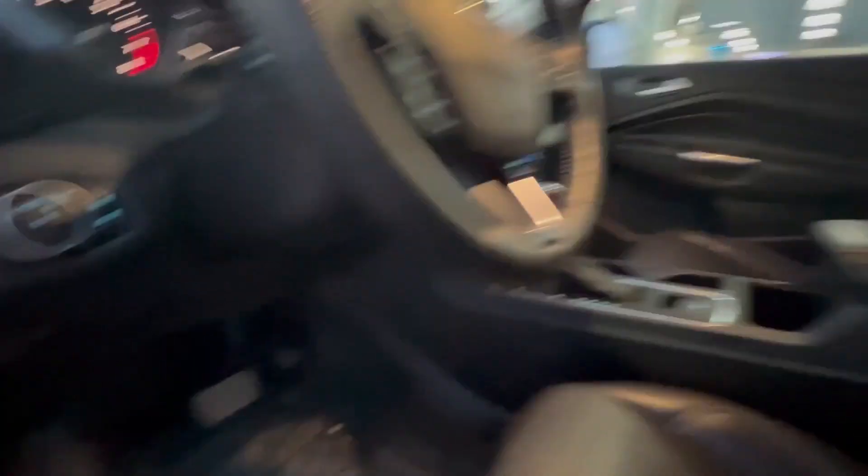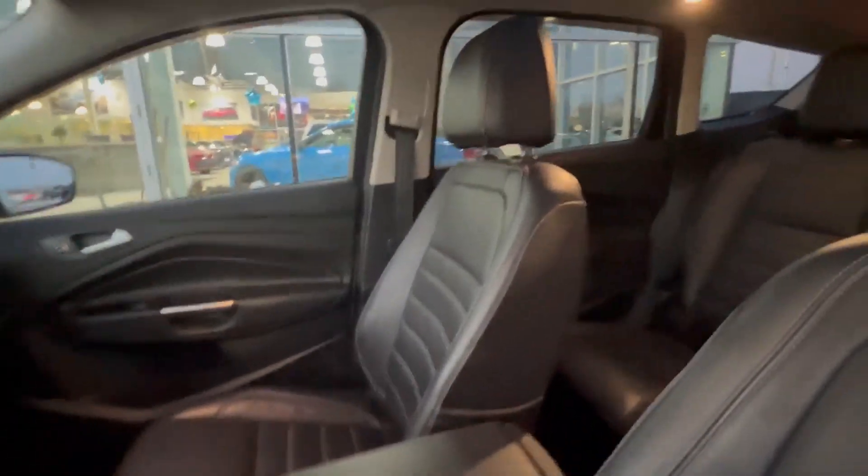It's got a power seat, automatic lights, heated seats as well, a dual-pane sunroof — and this is how it came in: super clean.